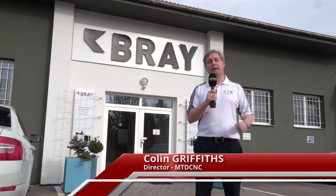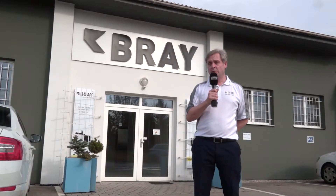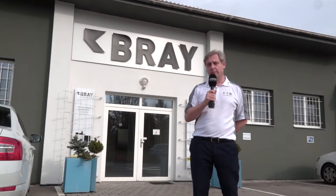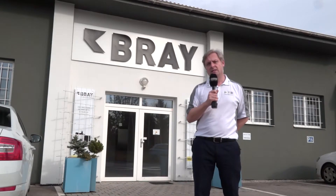Asquith Butler are steeped in history, having manufactured machine tools since 1865, but they also have sole distribution rights for a number of machine tool companies. One of those is Bray from the Czech Republic. So let's go inside and have a chat with Bob Zemecik, their senior sales manager.